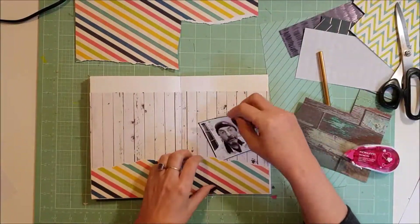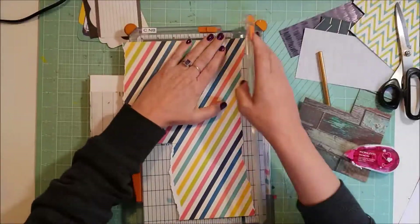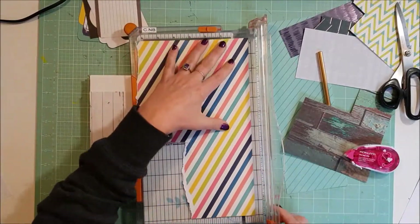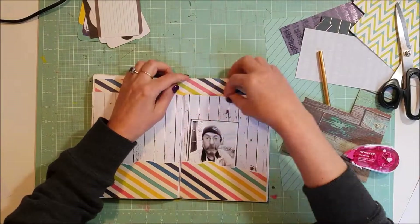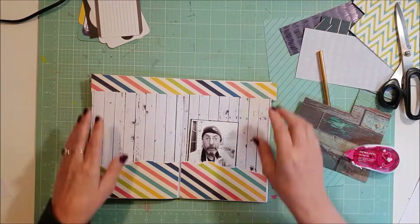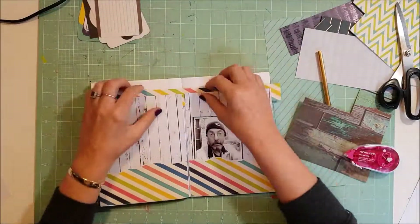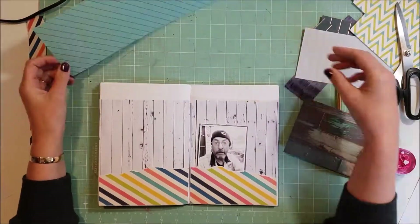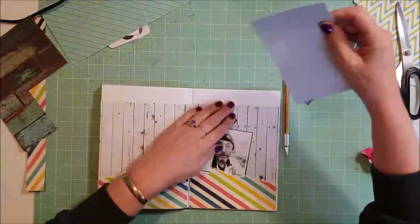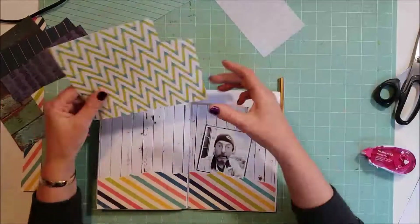So what am I doing? I've grabbed that background wood grain paper and just laid a strip of that across the middle. I've used this diagonal stripe here which has all those colors from the inspiration piece — the light blues, the dark blues, the yellows, and some red tones — and I've just torn a strip off the bottom because I don't want it too neat.